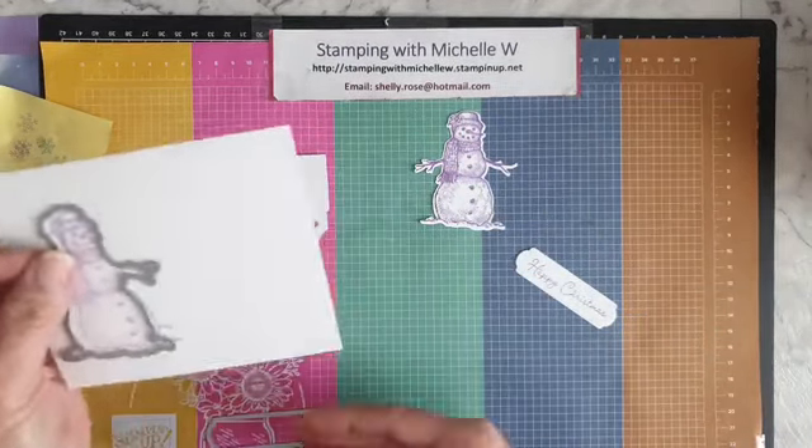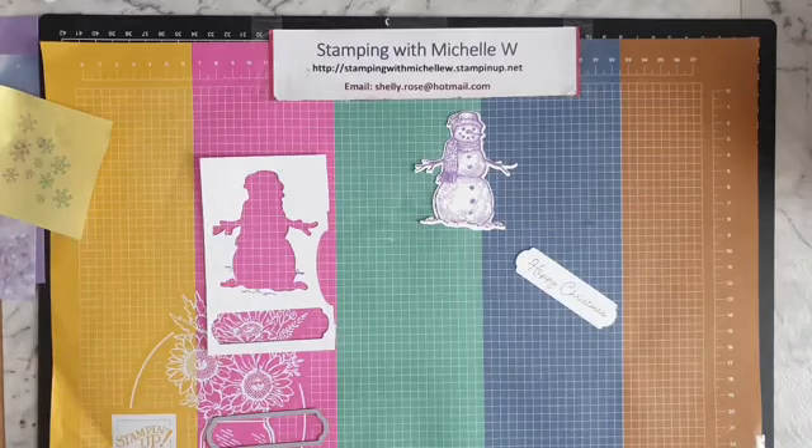There's my purple snowman — the Gorgeous Grape one. I forgot to cut my sentiment off-camera, so I'll quickly do that. I have my grandsons this afternoon for tea, and I did the school run early this morning, so I've been out and about.